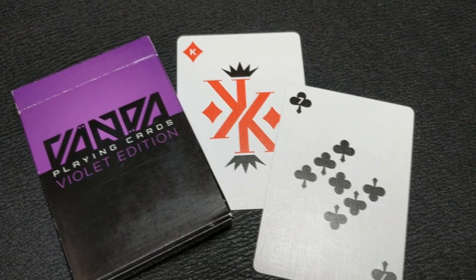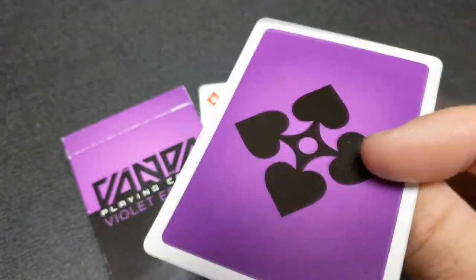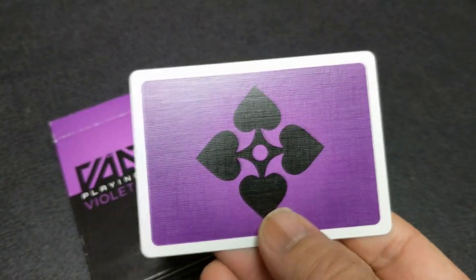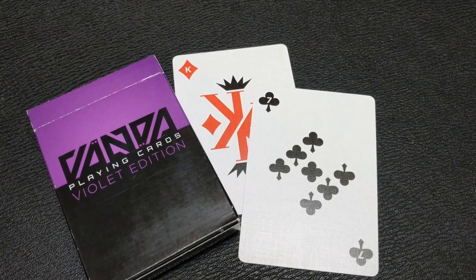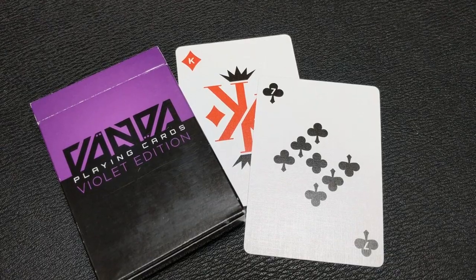Coming in at number three, the Vanda Violet deck. Vanda is the only rotationally symmetric deck of playing cards ever designed. Every single card looks exactly the same right side up as it does upside down. This beautiful back design, these awesome faces — all color symmetrical — makes this great for cardistry.